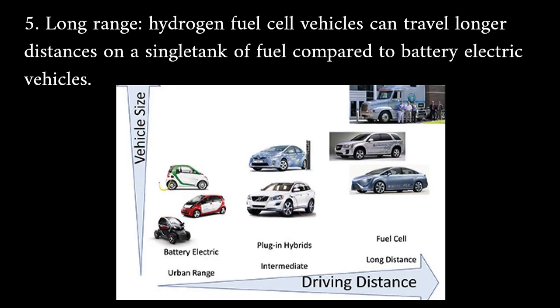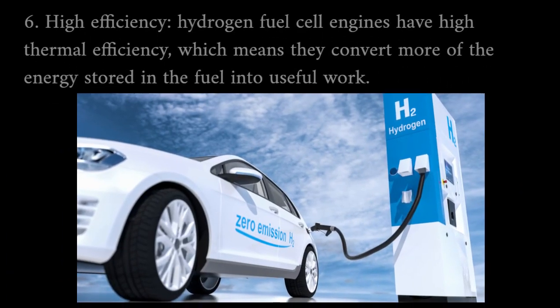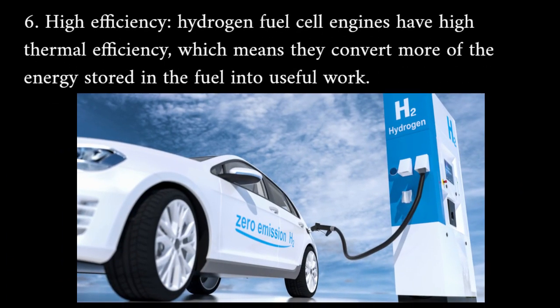Long-range: hydrogen fuel cell vehicles can travel longer distances on a single tank of fuel compared to battery electric vehicles. High efficiency: hydrogen fuel cell engines have high thermal efficiency, which means they convert more of the energy stored in the fuel into useful work.